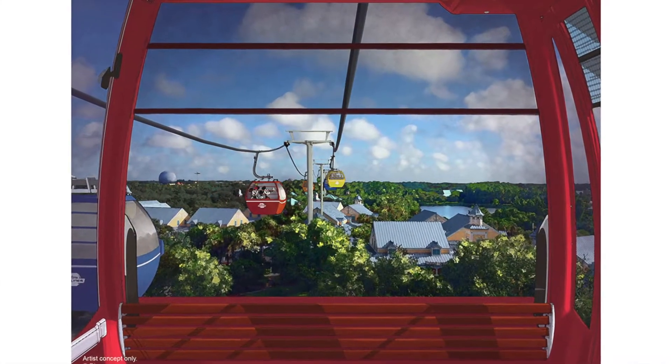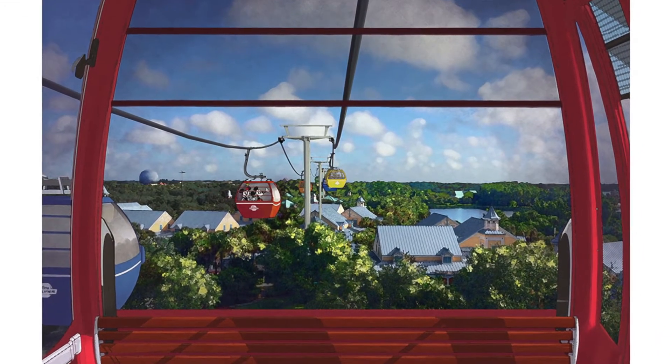The Disney Skyliner is a transportation system around their theme parks and resorts. They will be using it to go from park to park — not the bus and not the monorail. This is in the sky. It's just a quicker way of getting from park to park rather than waiting on the bus.